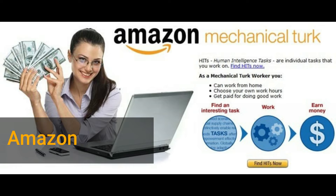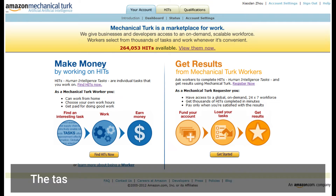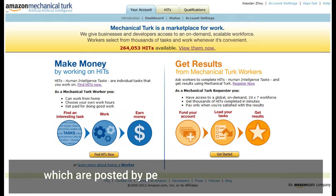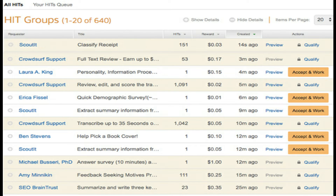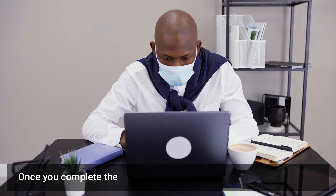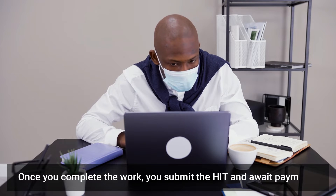The first website we will discuss is Amazon MTurk. Amazon MTurk is a legit way to make money from home. The tasks on Amazon Mechanical Turk are called HITs, or Human Intelligence Tasks, which are posted by people called requesters. Each HIT has a price that it pays to complete it, as well as the time allotted to complete it. You can scroll through the list of work available — typically hundreds of thousands of HITs at any given time — and accept the ones you want to work on. Once you complete the work, you submit the HIT and await payment.